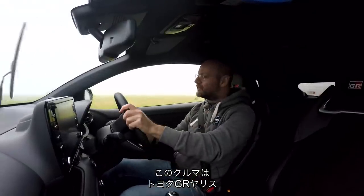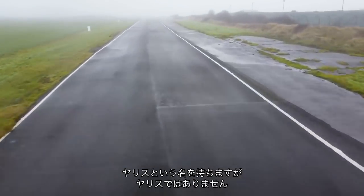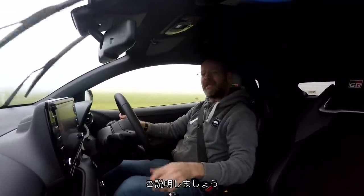This is a Toyota GR Yaris, and it has the word Yaris in its title, but it's not actually very much like a Yaris at all. Let me explain.